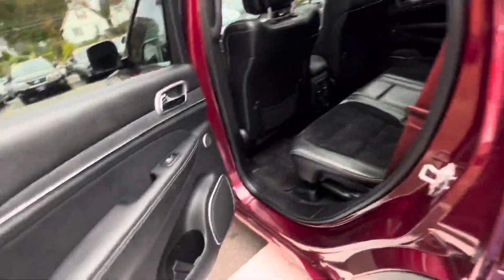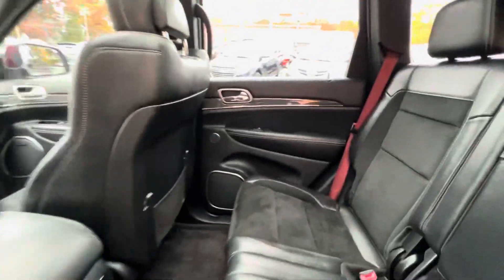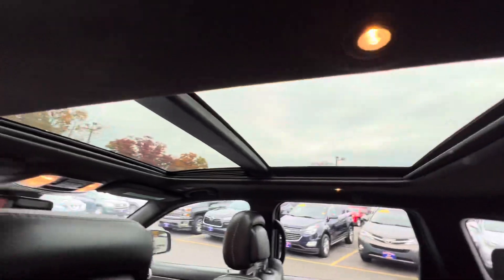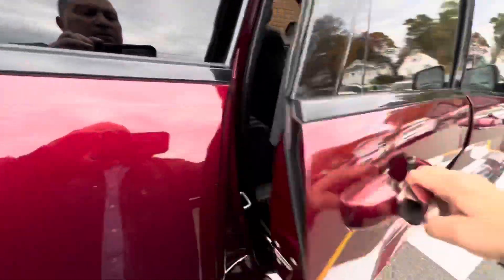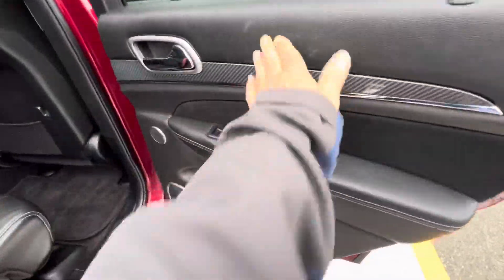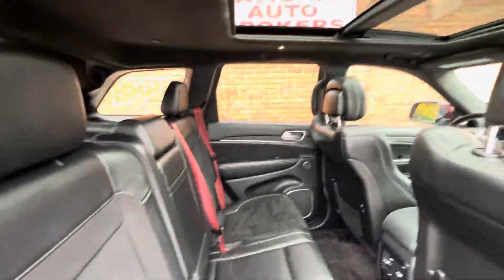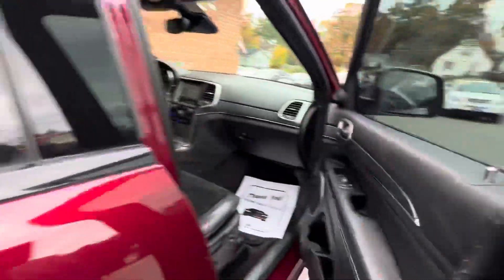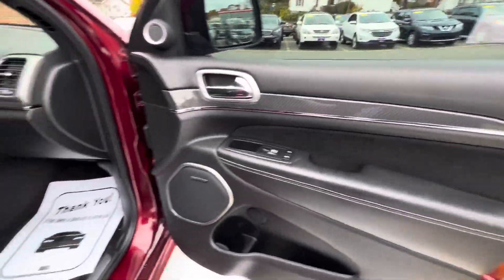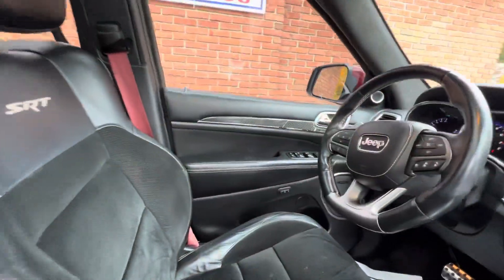I noticed on this side, this carbon is missing right here. It's there on that one. The headliner's really nice — that's all Alcantara. Back here there's nothing really to be seen, some markings, that's just dirt. And that carbon was good. Oh, that carbon's good too. So you got one piece of carbon missing, one piece with a few little flaws.